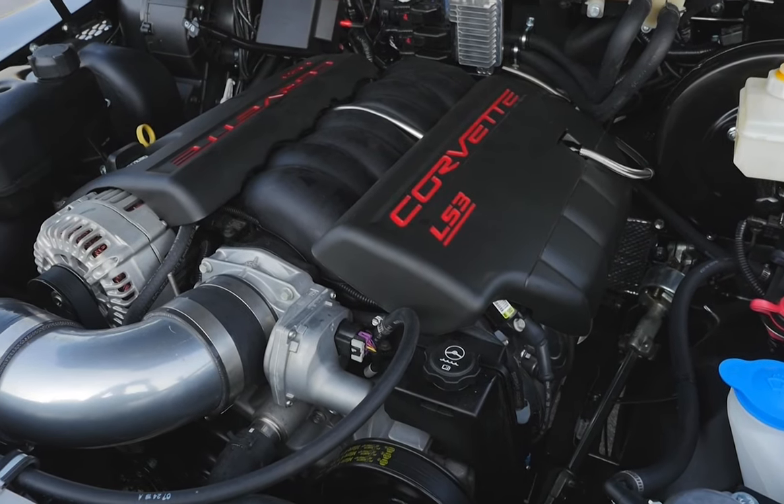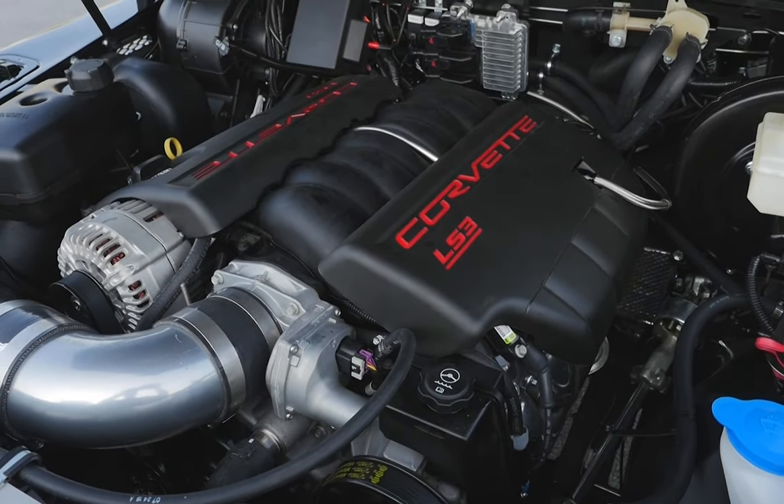Project Knight is powered by a California-compliant 6.2L V8 engine with automatic transmission.